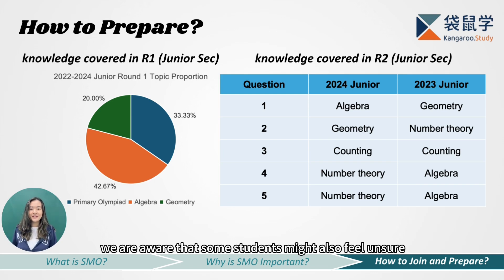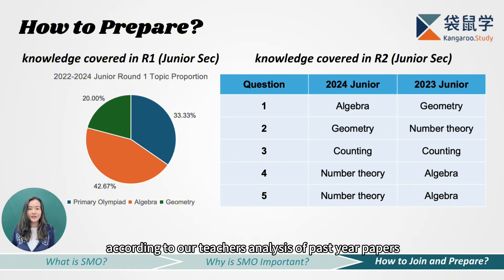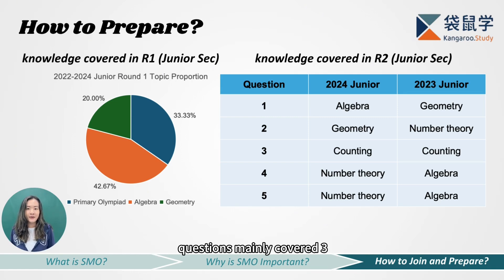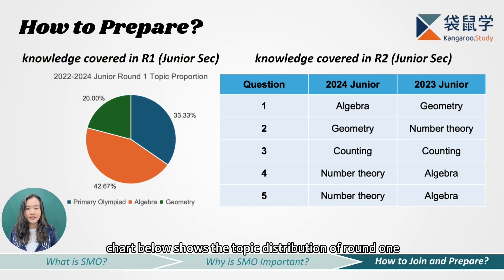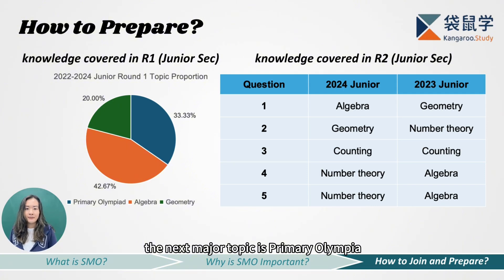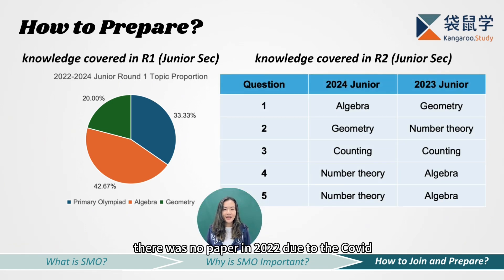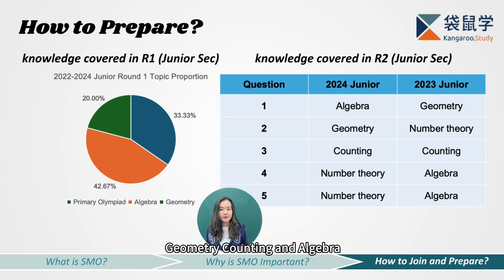Now that you know the timeline, the next step is to plan your preparation early and stay informed. Let's take a closer look at the main knowledge areas covered in the SMO Junior section. According to our teachers' analysis of past year papers, questions mainly cover three areas: algebra, primary olympiad, and geometry. The pie chart shows the topic distribution of round one over the past three years — algebra makes up the largest portion at around 43% of questions, the next major topic is primary olympiad at about 33%, and the remaining approximately 20% comes from geometry. For round two, based on papers from the past two years, the main topics may include number theory, geometry, counting, and algebra.